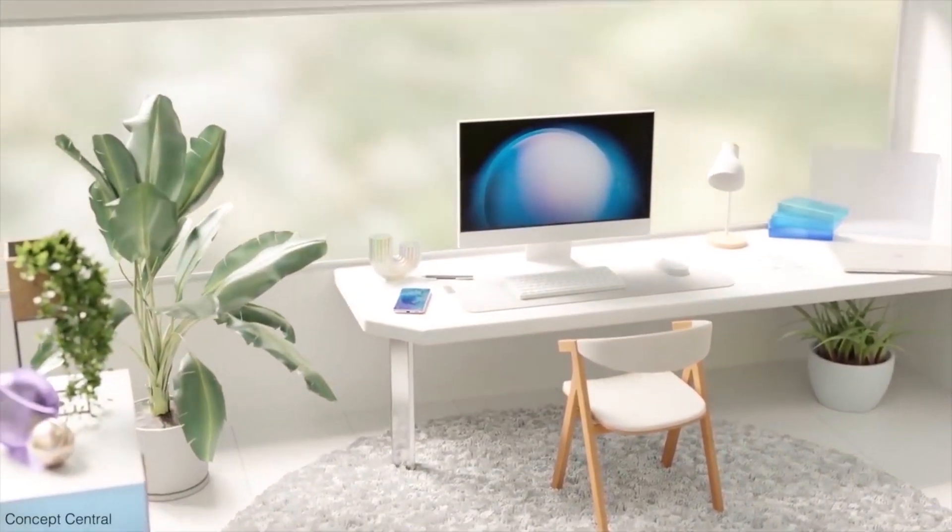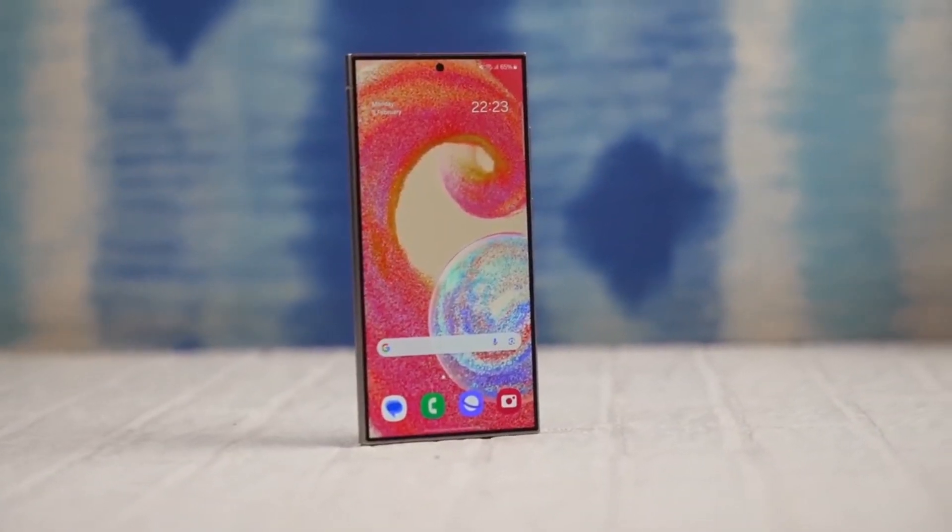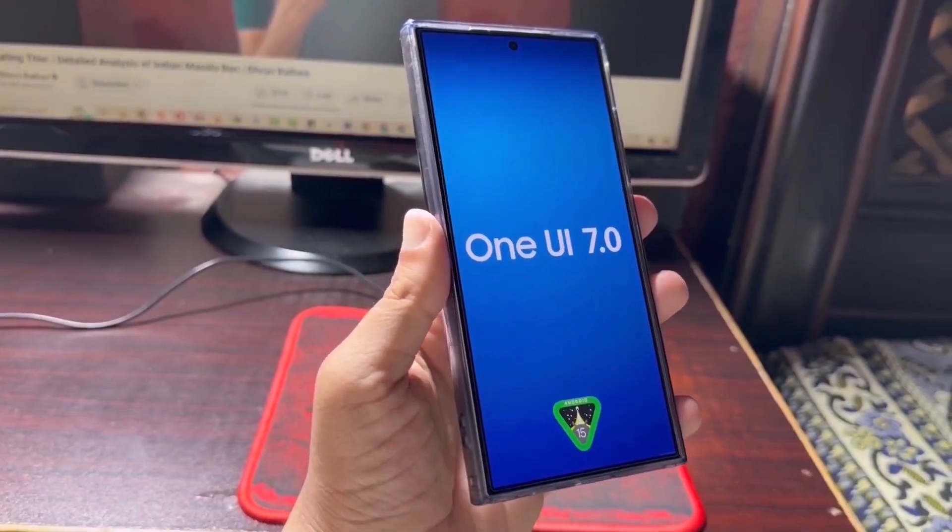So what do you think? Do you think skipping One UI 7.1 is a smart move? Let me know your thoughts in the comments below.